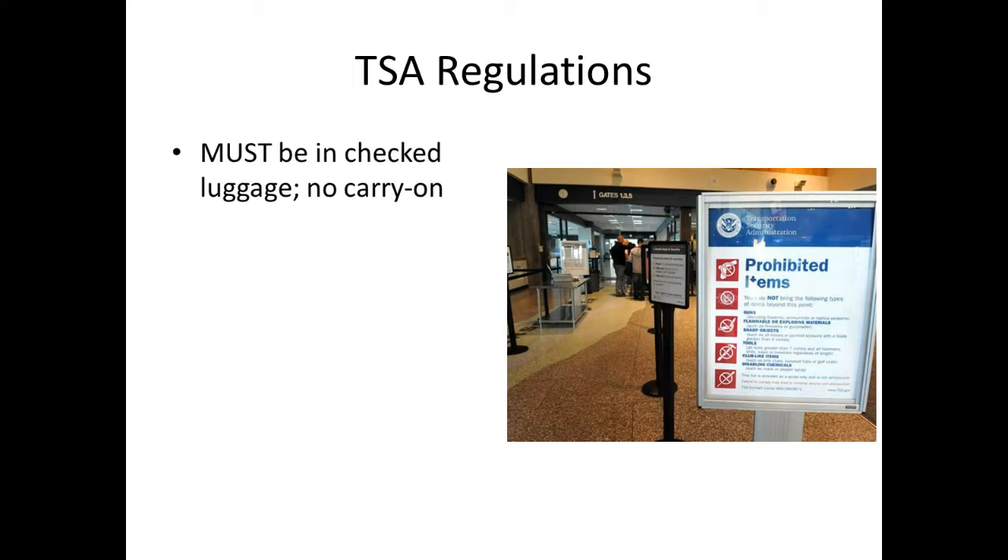Pepper spray must be in checked luggage — you can't have it in a carry-on. Because it's a gas compound, it has to be secured properly to ensure it won't blow up. If you were to take it on a carry-on and it exploded, the entire plane — including passengers and pilots — would be affected, and it could be fatal. That's why it must be in checked luggage.